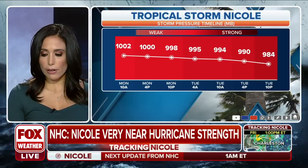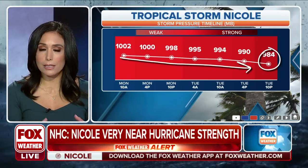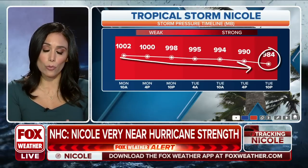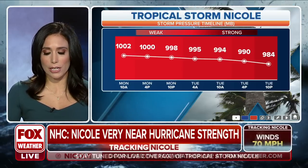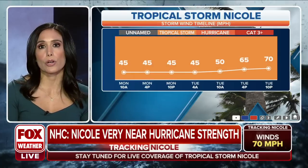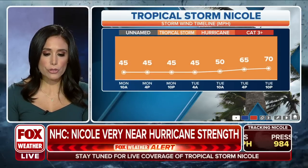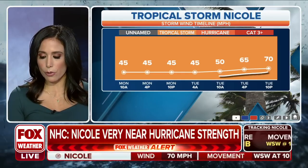Here's a look at the storm pressure timeline. From Monday through Tuesday it's varied a little bit, but the decrease shows that it's strengthening. Because it's more organized than when it was subtropical — when you had displacement from the center of the storm in the main area of convection — it's more aligned now, and that's why we saw it graduate to tropical storm earlier today.